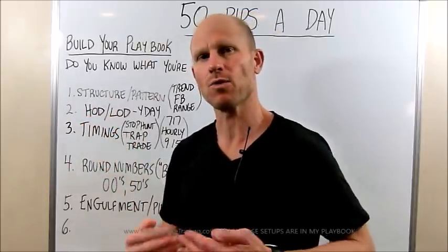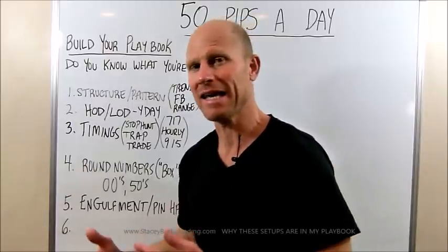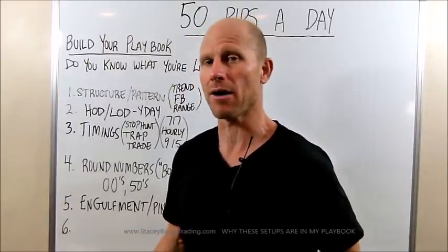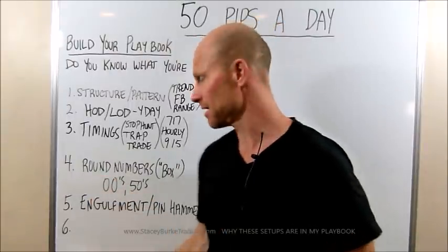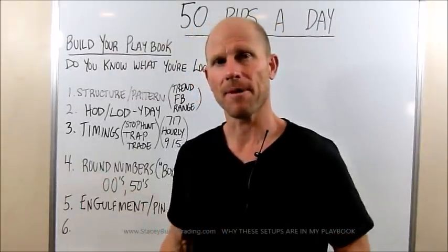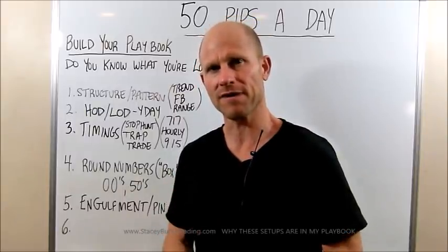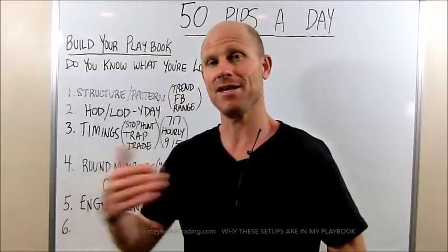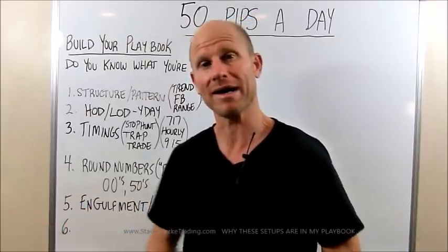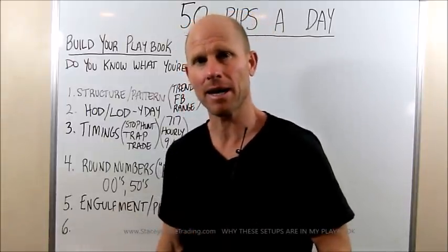But then the criteria as well — where am I going to get in? What time? Is it at the end of the hour, am I in the middle of the hour, is it the first candle of the hour? Am I at round numbers — 50 pip boxes, double zeros and 50s? If it's at a quarter level, that can be an extended stop hunt or for a continuation breakout pullback in a trend trade. Engulfments and pin hammers — very important.